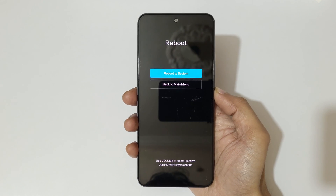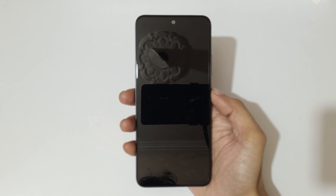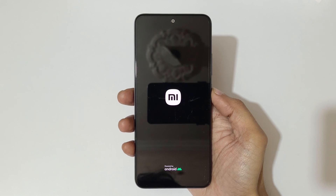Select 'Reboot to system.' After hard reset it might take some time to boot up the device. After hard reset, when it asks for a password, use your Google account to unlock the phone.